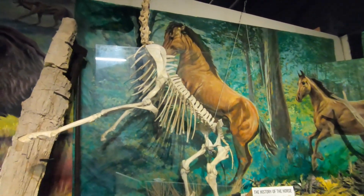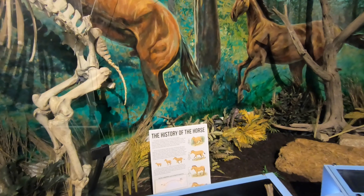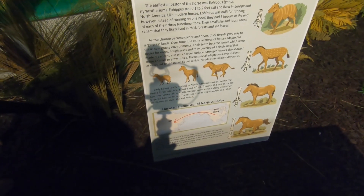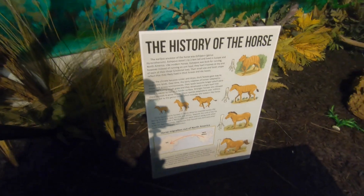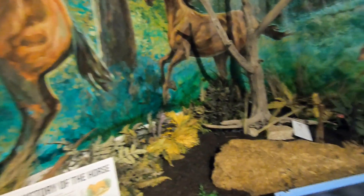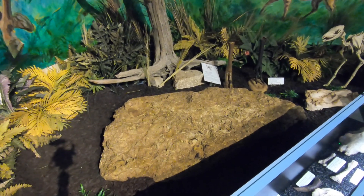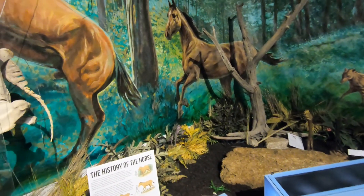One of the most interesting things I've learned through paleontology is the history of where animals originally came from — like the horse. The horse actually first came from North America, spread into Asia and beyond, eventually became extinct in the Americas, and was reintroduced by Spanish explorers. Similarly, camels originated in North America, migrated to Asia and beyond, and eventually became extinct here. We know this from trackways of horses and camels older than the explorers' arrival. Camel relatives like llamas and alpacas still survive in South America.